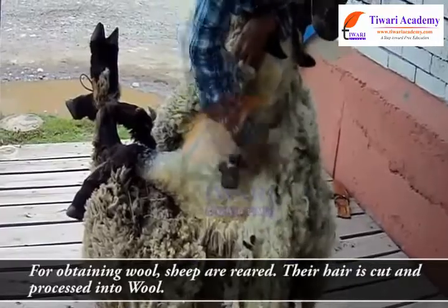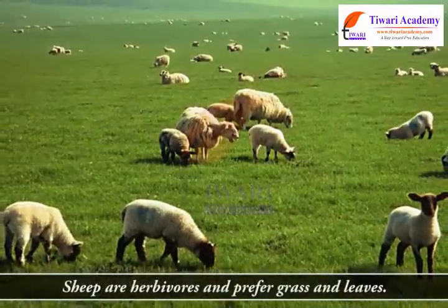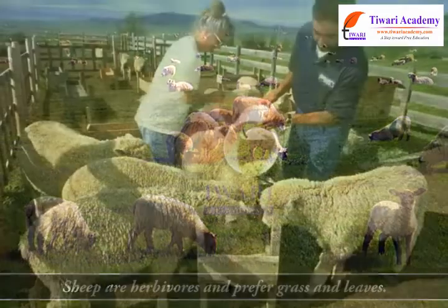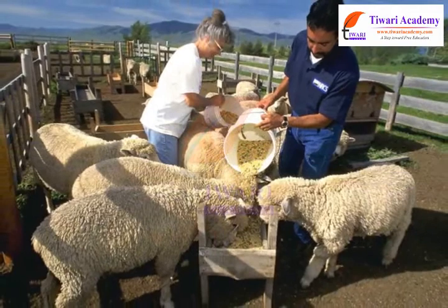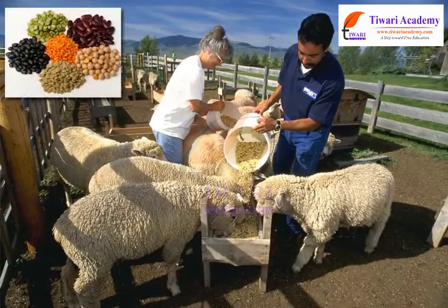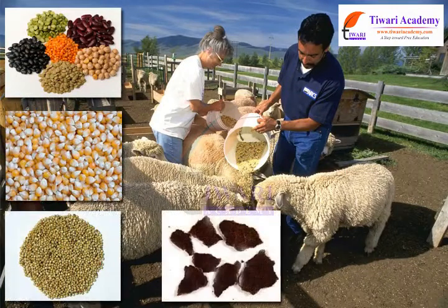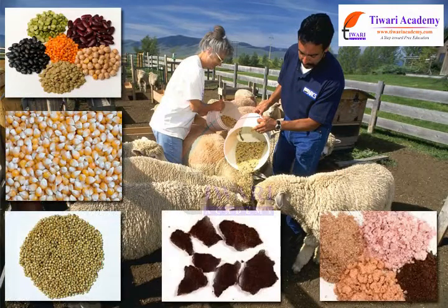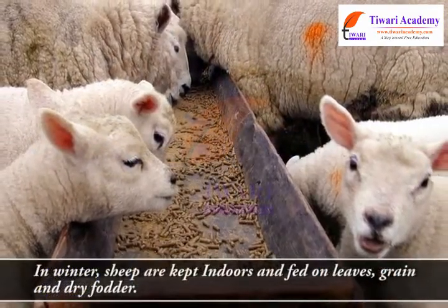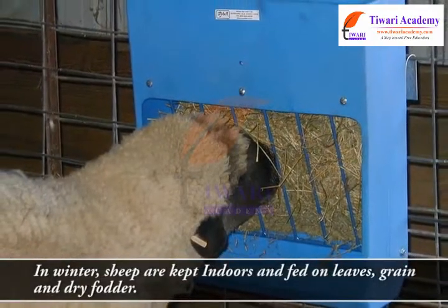For obtaining wool, sheep are reared. Sheep are herbivores and prefer grass and leaves. Apart from grazing, sheep rearers also feed them a mixture of pulses, corn, jawar, oil cakes, and minerals. In winter, sheep are kept indoors and fed on leaves, grain, and dry fodder.